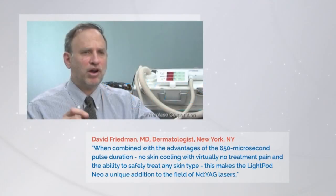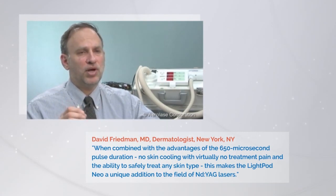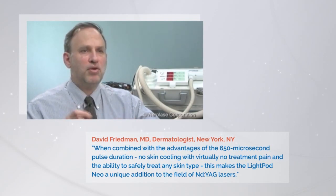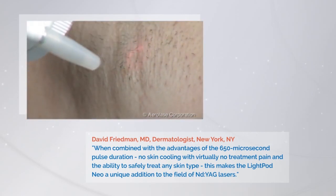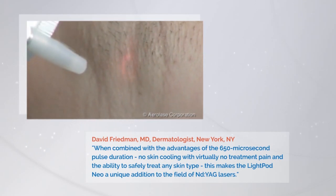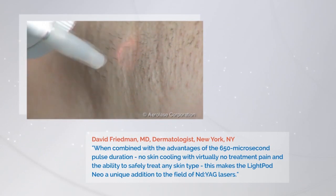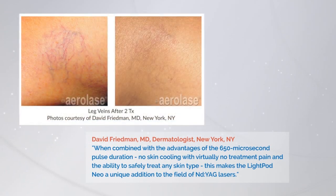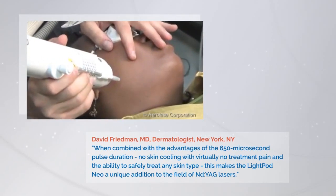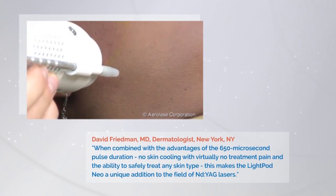Laser hair removal is an area of primary expertise and research emphasis for me, so I agreed to assess this laser by determining whether it could generate efficacy and long-term results in laser hair removal. The laser proved to be more than sufficiently powerful, reaching the desired endpoints of charred hairs and perifollicular edema. In fact, we only need to use about 15% of the peak fluence of the laser for hair removal, as the NEO can also be used to remove leg telangiectasia with fluences of over 300 joules per centimeter squared. The NEO generated hair clearance similar to other YAG lasers with no complications, even on skin type 6.